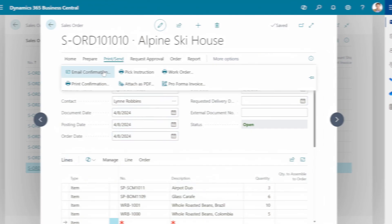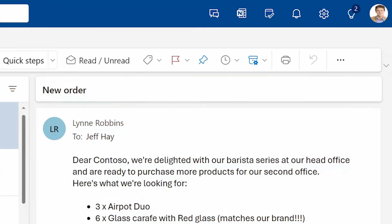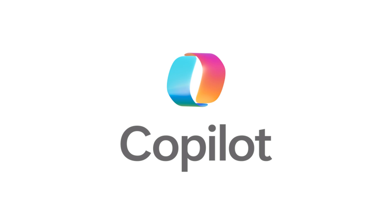By improving order entry, Copilot frees time for sales teams to focus on building relationships and delivering exceptional customer experiences. Work smarter, not harder, with Copilot and Business Central.